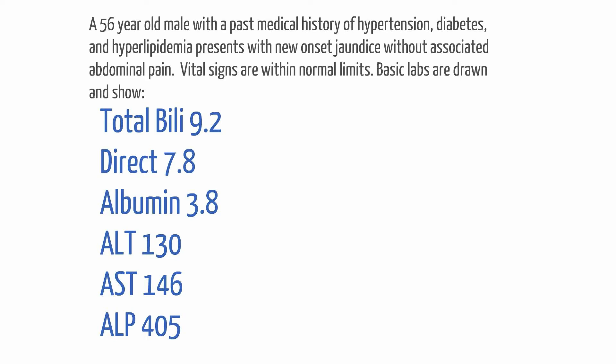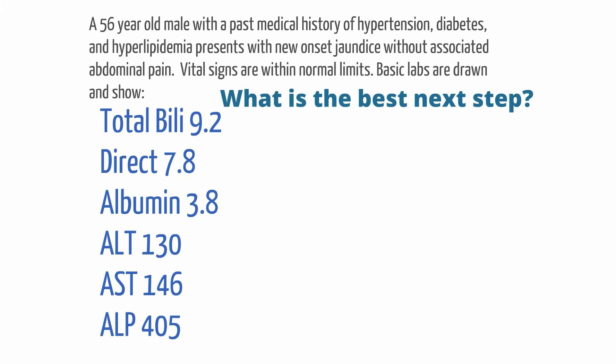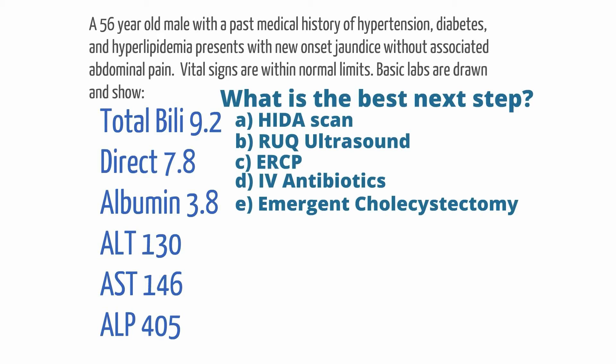direct bilirubin is 7.8, albumin is 3.8, ALT is 130, AST is 146, and alkaline phosphatase is 405. What is the next best step for this patient?